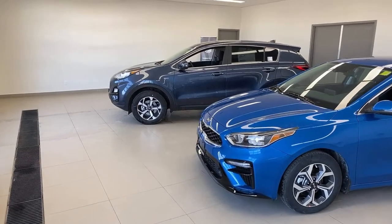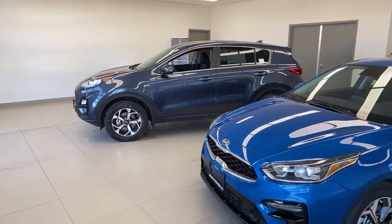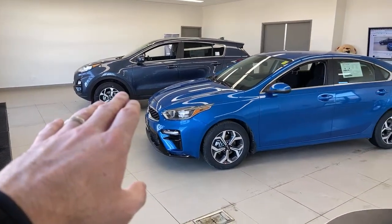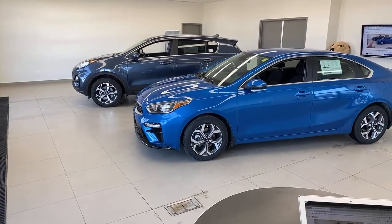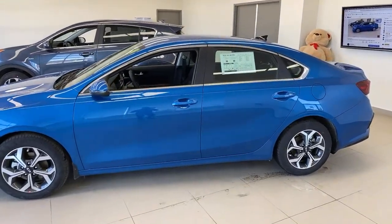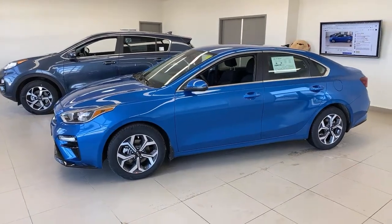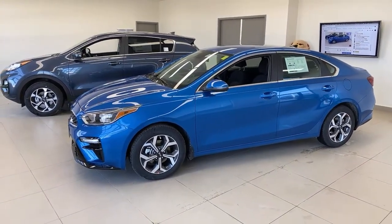The Sportage — and we do say 'Sportage' here in Canada — offers more room and capability, and you can move up the lineup for some really nice luxury features. I brought in the LX all-wheel drive as the entry point for that. And I brought in what I think is the perfect Forte — the EX trim in a new sporty blue color. An Instagram poll this morning showed 64% of you are more interested in the Sportage, so we'll start there and move to the Forte.